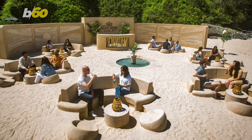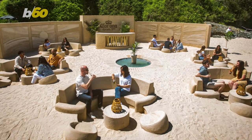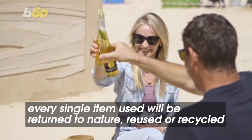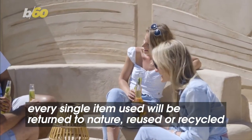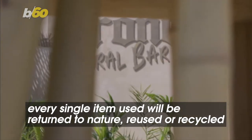People can enjoy cold beers and socially distant seating, and once the bar finishes its residency, every single item used will be returned to nature, reused, or recycled, and will leave no trace behind.